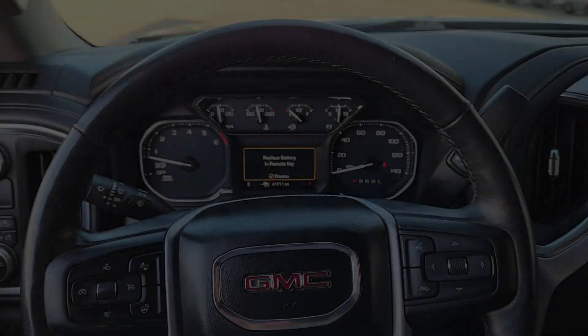Serious strength blends with serene comfort in this modern-spirited Sierra. See for yourself when you take it out for a test drive.